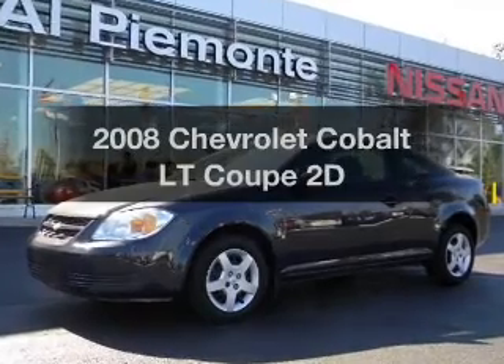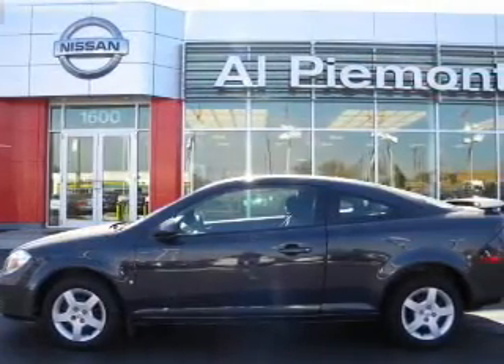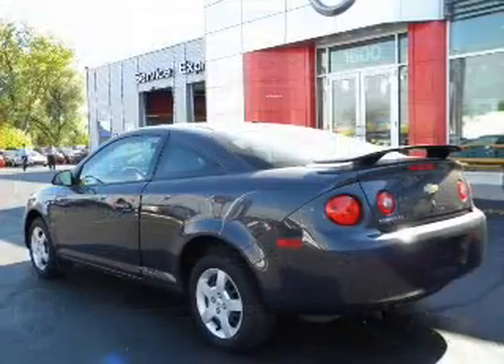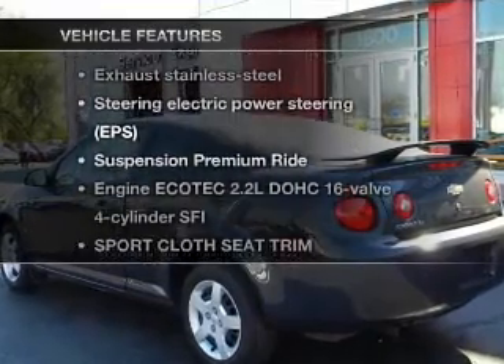Check out this 2008 Chevrolet Cobalt. If you're looking for an automobile with great attributes, look no further. With a reliable engine connected to a smooth shifting automatic transmission, plus enjoy these notable features that are included in this vehicle.